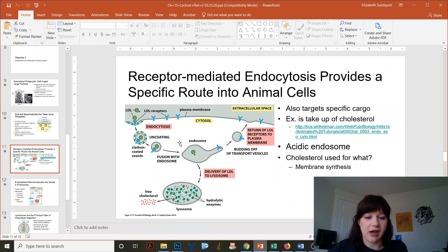Endocytosis will still happen. But once that LDL and cholesterol get to the lysosome, it never comes apart. So the cell is going to be basically running out of cholesterol, and it may even upregulate endocytosis to try and get more.